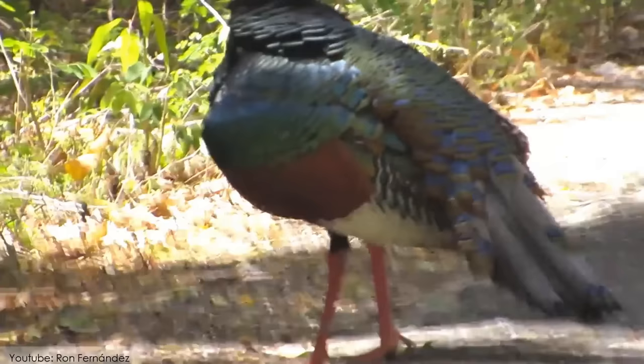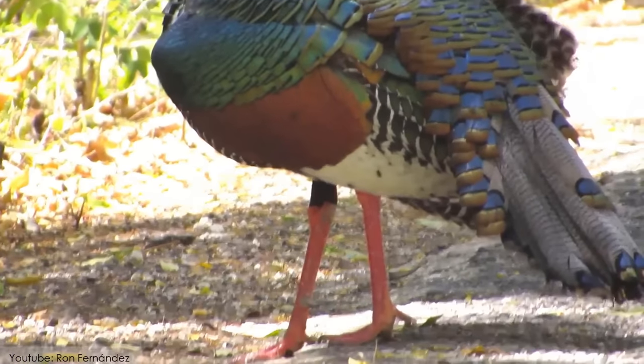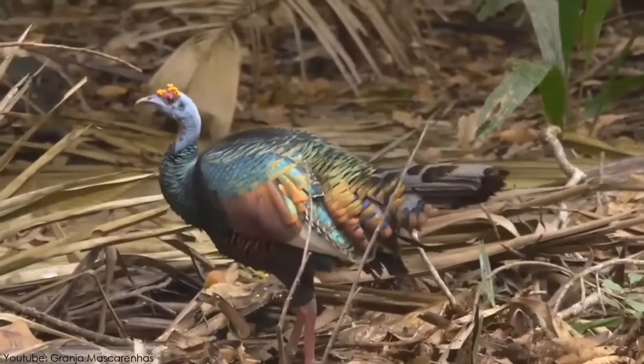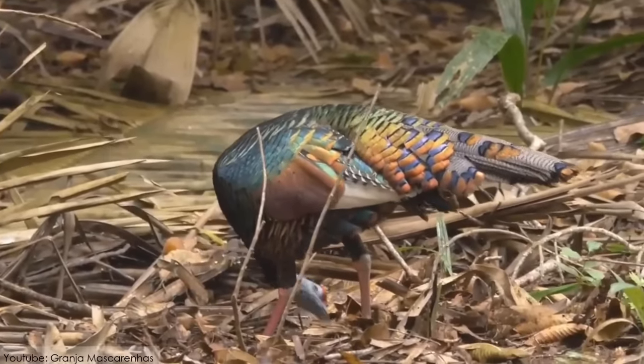Their reproduction season is normally in February. These turkeys prefer to eat insects like worms and snails, as well as plants and leaves.